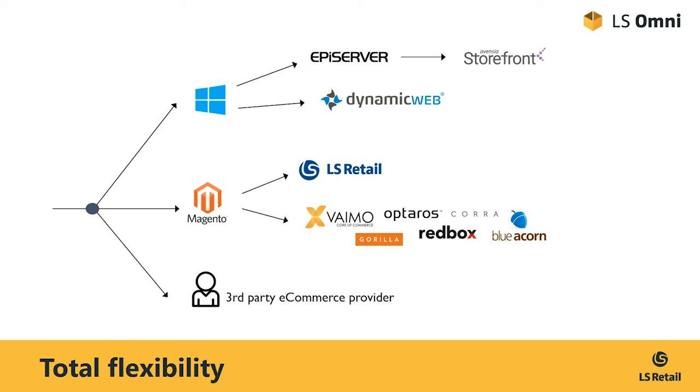But if you want to go all out and create something really special on your website, then we can point you in the direction of multiple Magento solution integrators that can further build on our work and extend it as needed.